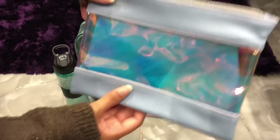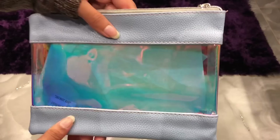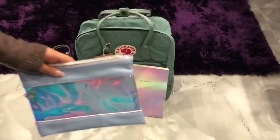The next thing I got was this pencil case from Wilco. It was only £3. It has this blue kind of leather on the top and bottom, and in the middle it's clear and reflects holographic colours, kind of like the journal. The thing I like about it is that it's flat — I really like flat pencil cases because they take up less space.